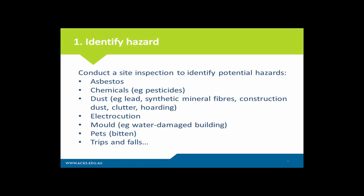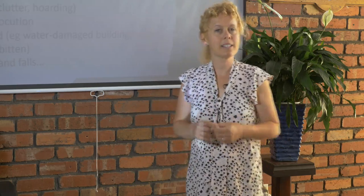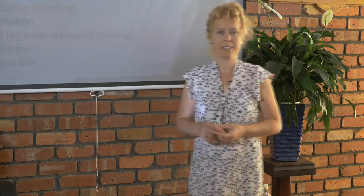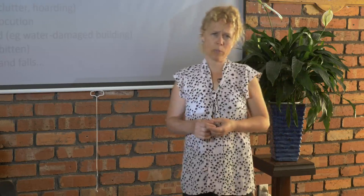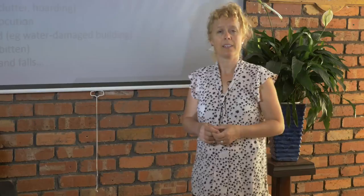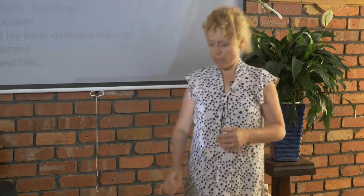So I'm going to go through these three processes and I want you to think about, when going to a house, what type of hazards you're likely to be exposed to, what's the risk of being exposed and developing a disease, and most importantly what you should do to reduce your exposure. First, identify the hazard — conduct a site inspection to identify potential hazards that may exist on site. Examples include asbestos and lead dust, mould in a water damaged building, chemicals from paints, sealants and glues in new or recently renovated homes, and things like being bitten by a dog.